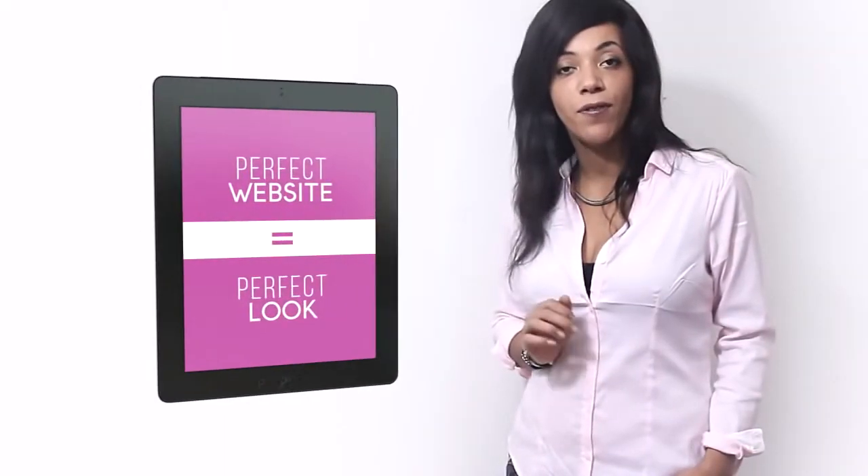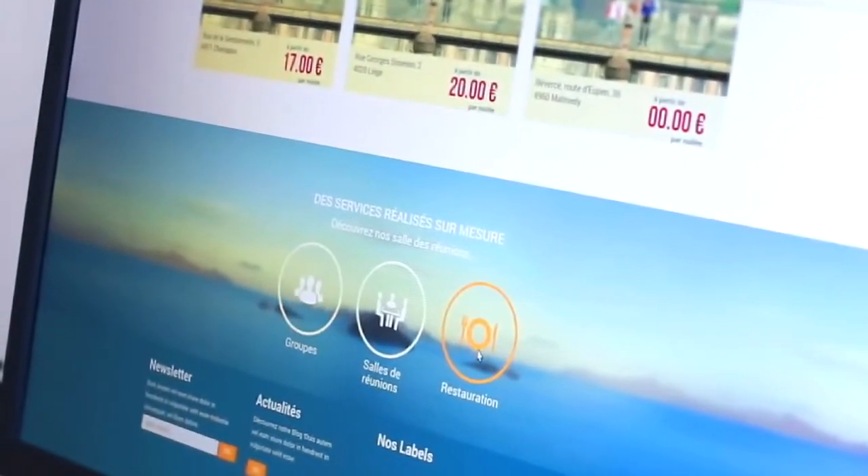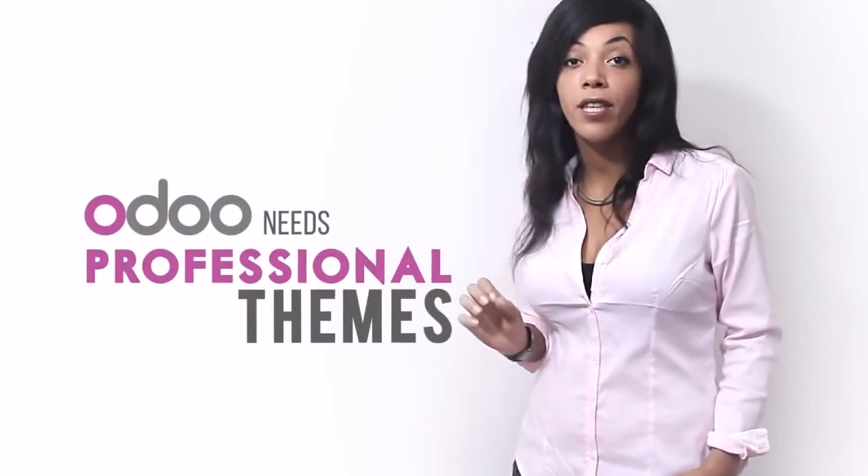But to achieve the perfect website, you need the perfect look. By perfect, I mean stylish, modern, and especially efficient. So to deliver high-quality websites, Odoo needs professional themes.